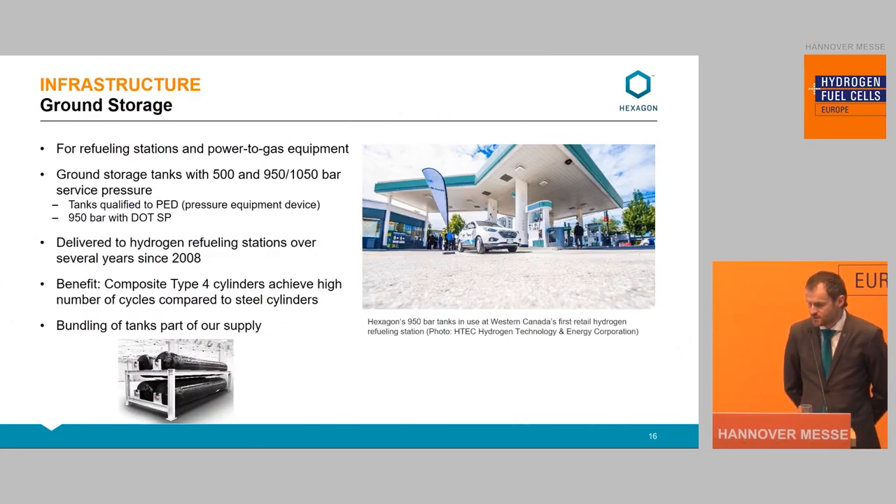Another example is the tank bundling we do at high pressure for ground storage. We have delivered tanks for refueling station purposes since 2008, and now we also do bundling of these tanks in combinations of different pressures. We have PED approval for these tanks, which is required for ground storage in Europe. We have also recently acquired a DOT special permit to deliver these with gas on the road as a mobile refueler in the United States. The biggest advantage of Type 4 for ground storage is cycling and fatigue resistance — you can cycle these many more times compared to a steel cylinder.